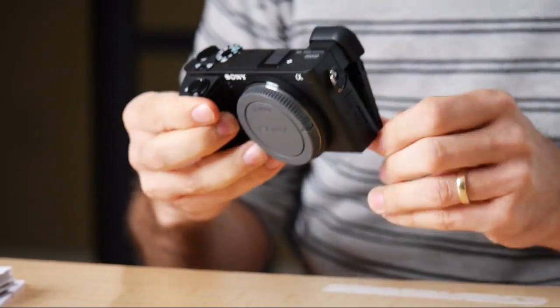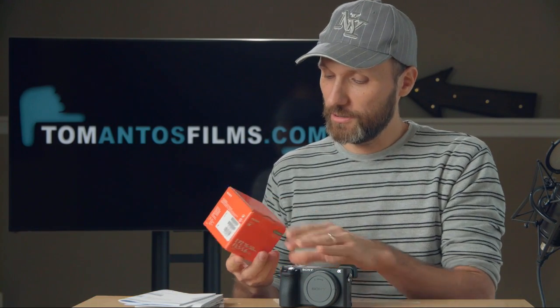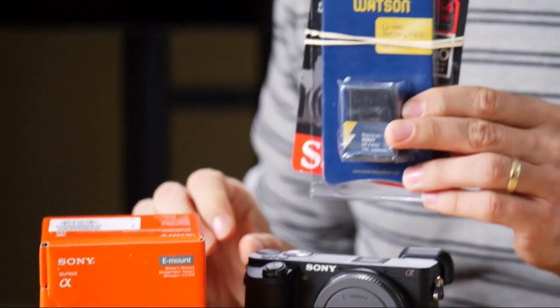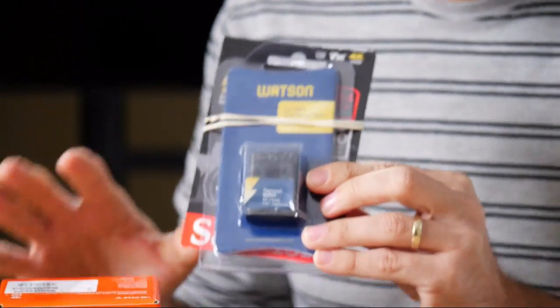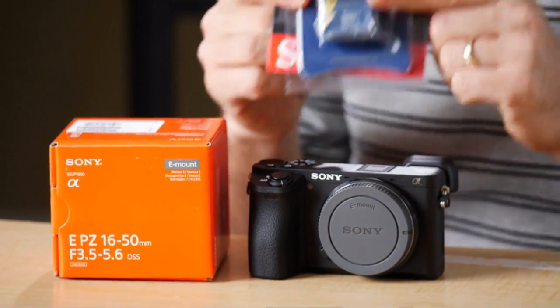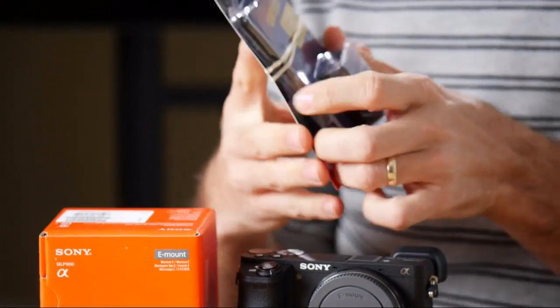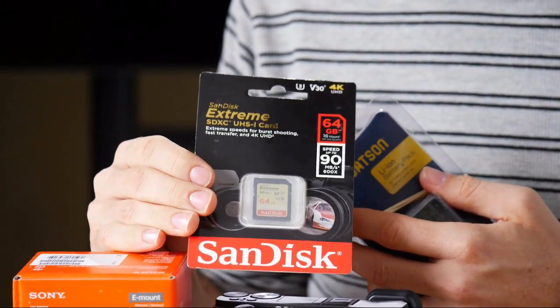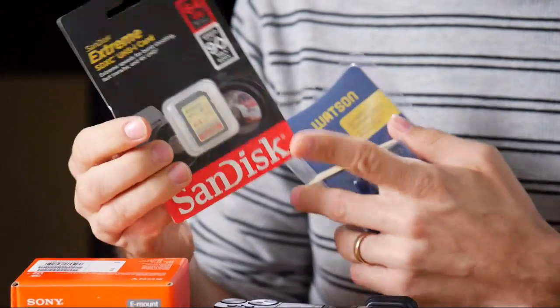Let me pair it up with one of the lenses. I've got different lenses here. There's the 16-50mm — I believe that's the kit lens, yeah, f/3.5-5.6. Nothing really special about that lens, but it's decent. This is actually a kit from B&H — right now if you buy this camera they give you the kit lens plus extras like another battery.